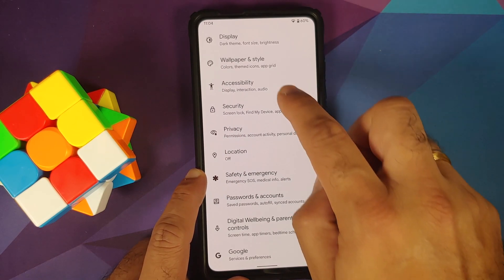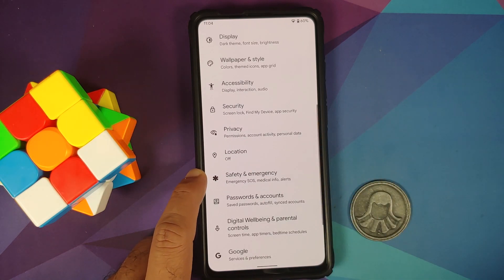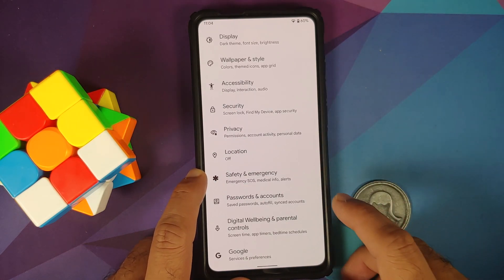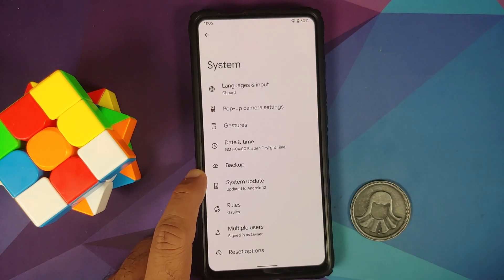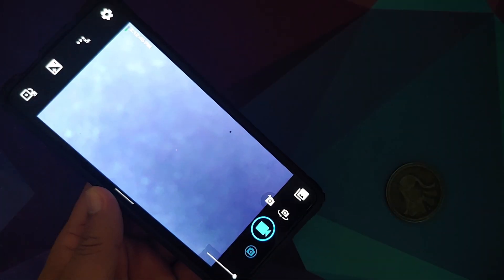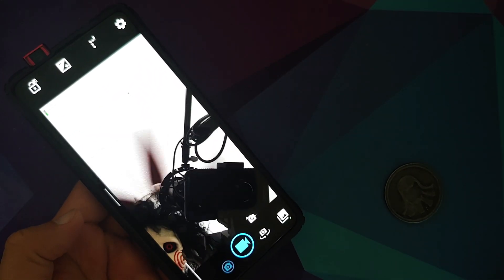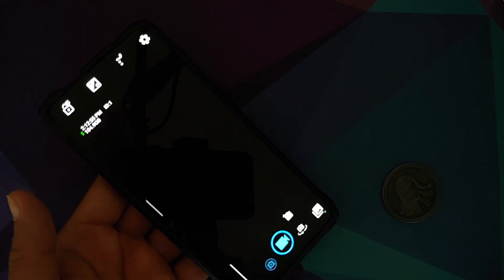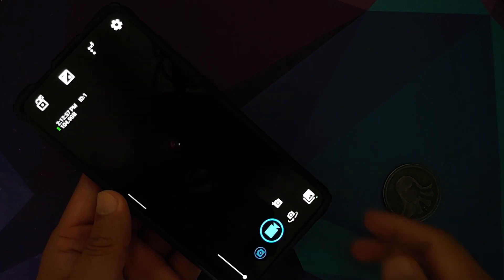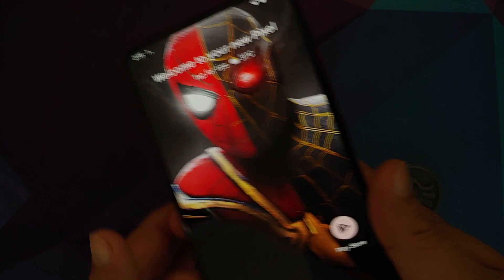Unfortunately there is no fingerprint on display, so the only option for security is a normal PIN or password. In System under pop-up camera settings, the pop-up camera works absolutely fine. Drop detection is also present — if it detects the phone is falling while the front camera is popped out, it will retract automatically.